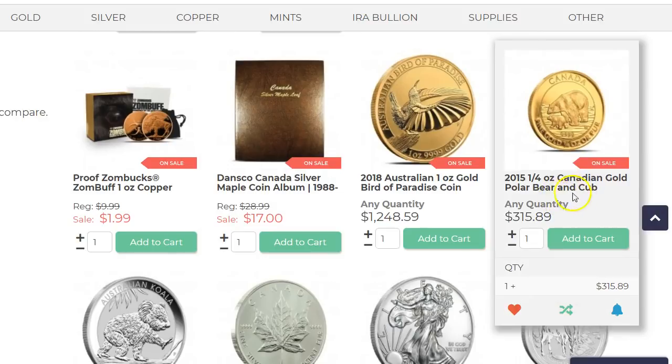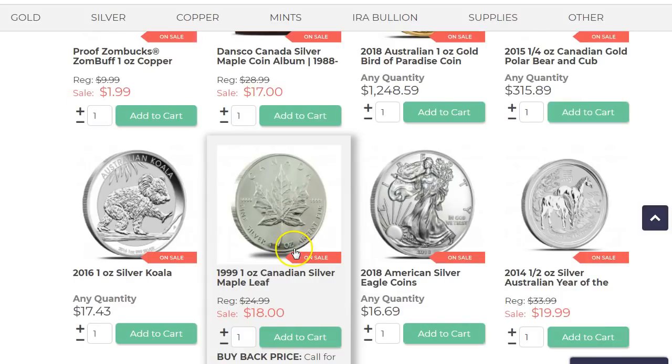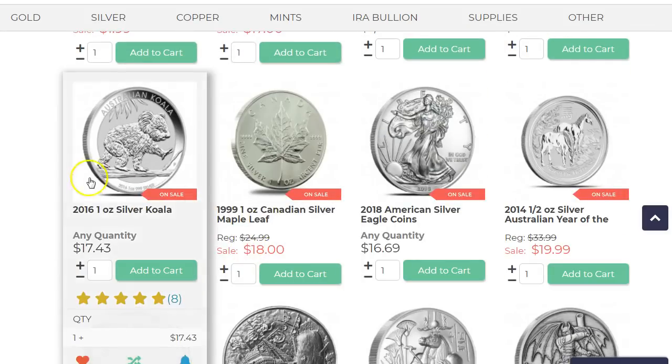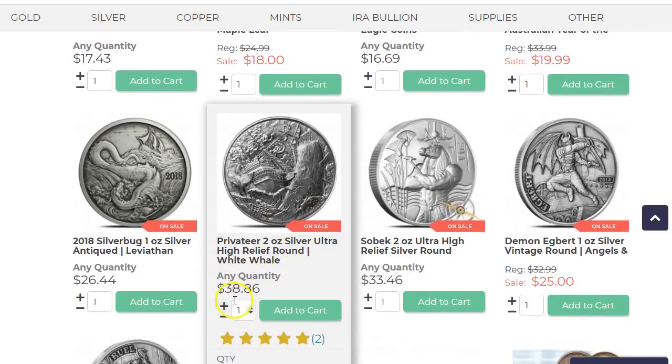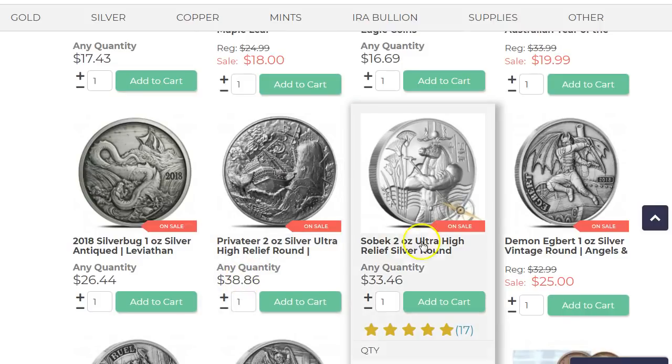The quarter ounce gold Polar Bear — I know there was one year, I don't know if it was 2015 or maybe 2013, where they just didn't make enough of them or they wouldn't sell it in the United States. But if you're interested in a quarter ounce gold Polar Bear, which is kind of cute, $315 is not bad but not great either. The Whale Round at $38.86 is a decent deal, and the Sobtec 2oz is also a pretty good deal.